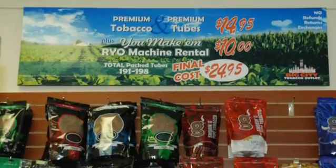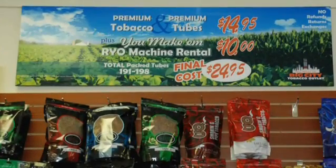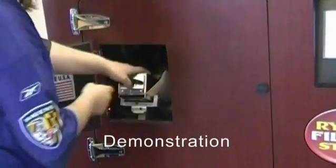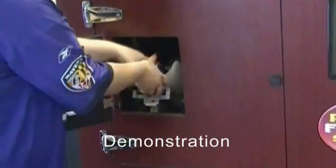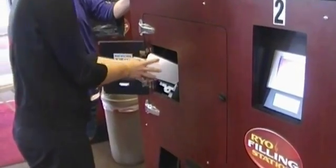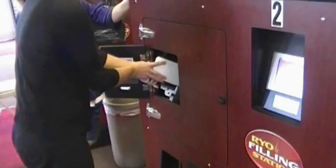Customers choose their pipe tobacco and cigarette tubes with filters. The clerk shows the customer how to insert the box of cigarette tubes into the machine and hands the box of tubes to the customer to insert herself.